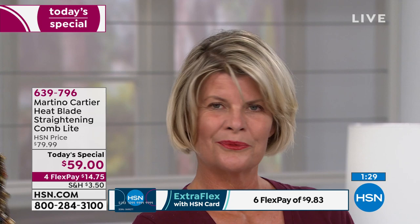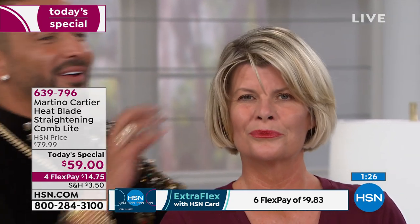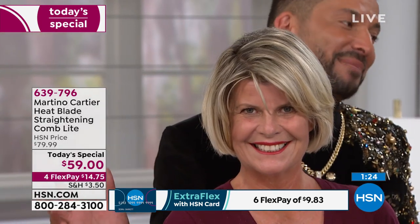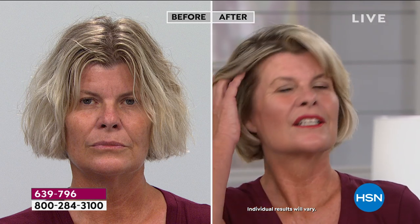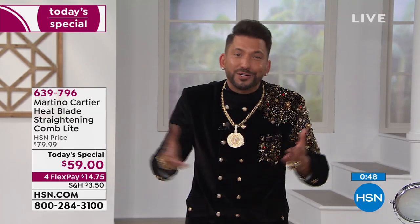If you don't have an HSN card, there are only a couple days left in July — if you apply right now and are approved, you can take $25 off any single item purchase. You're also getting Martino's direct contact at martinocartier.com, which goes right to his cell phone. Not only do you get HSN's return policy, but you're getting him — send him a picture of your hair, ask a question, need a tip or trick. He will be your long-distance hairdresser. He's been here at HSN for almost 10 years.